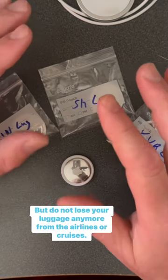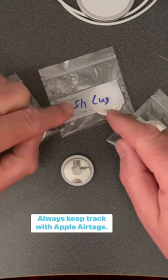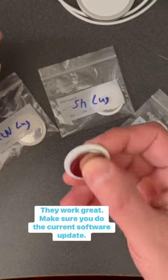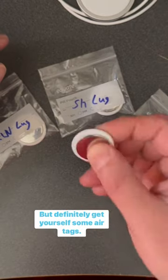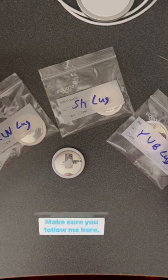When I get the proper cases, I'm going to clip them within the suitcase itself. Don't lose your luggage to airlines or cruises anymore — always keep track with Apple AirTags. They're small, portable, and work great. Make sure you do the current software update. Get yourself some AirTags and keep your stuff safe. Follow me for more tips like that.